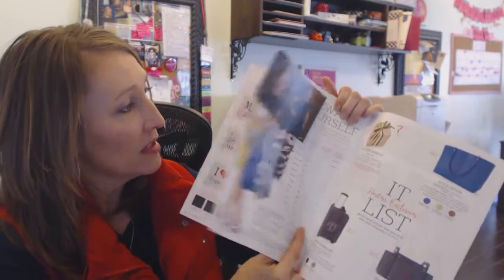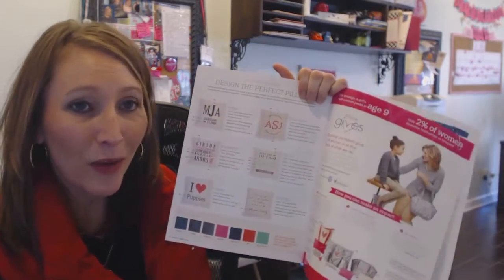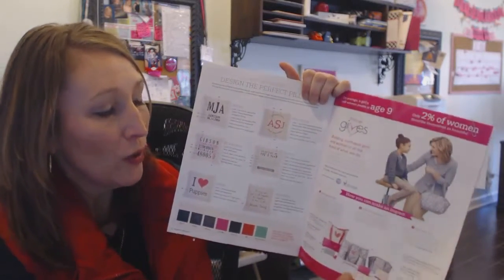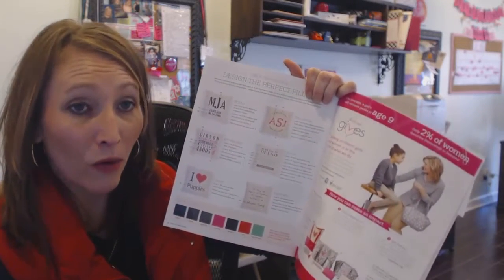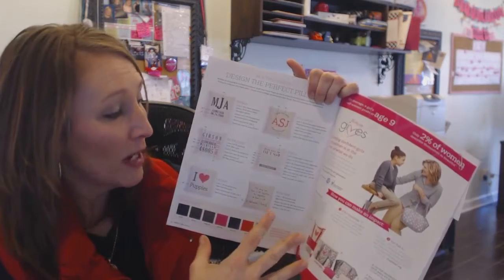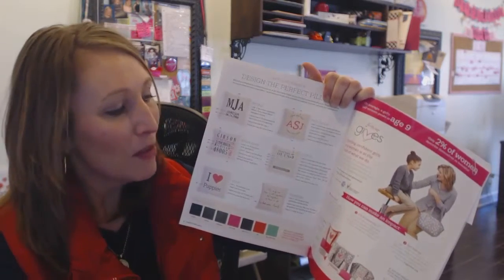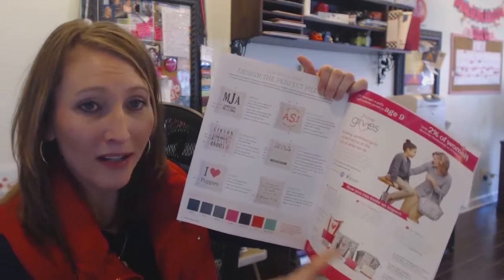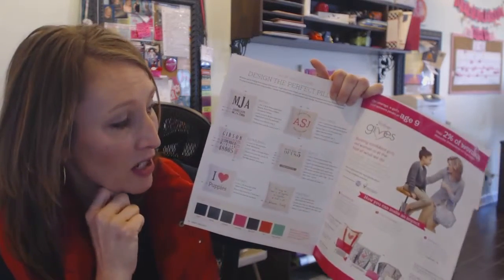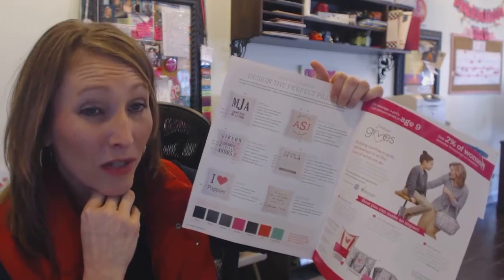The next thing I do is tell them to flip over to the 31 Gives Foundation page. When you have your orders round up on the bottom of the order form, it contributes to our Gives program — we've been able to raise over a million dollars just from the round-up. You can also sell certain products that contribute to that, and you can check out some of the agencies we support, like Girl Talk and Ronald McDonald House. That's a great page for them to read.